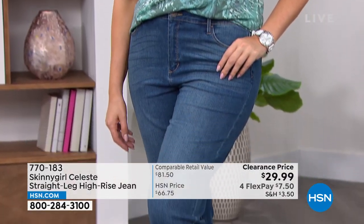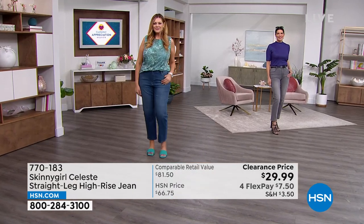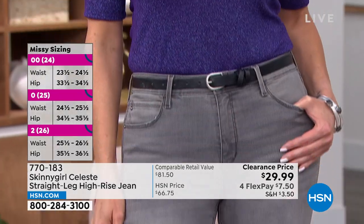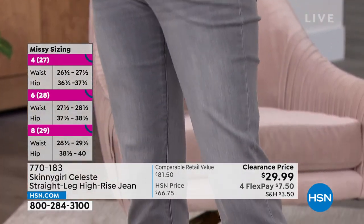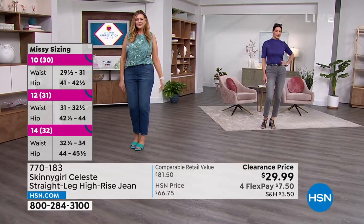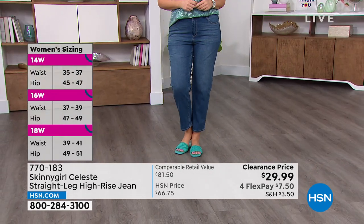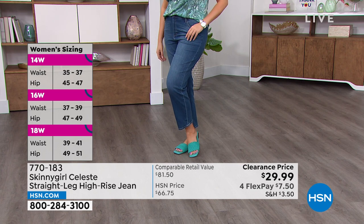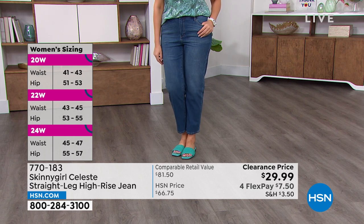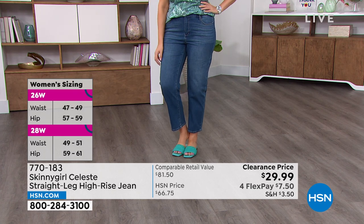What a phenomenal price — premium denim for a knockout clearance price. Normally we don't do Skinny Girl premium denim under $100. You're not going to see it under $100 at any department store. When we can bring you premium denim under $50 — even under $30 — that's incredible. A straight leg jean is the most classic and timeless style of jean and has been for decades.